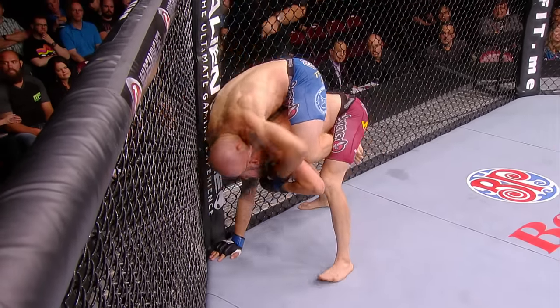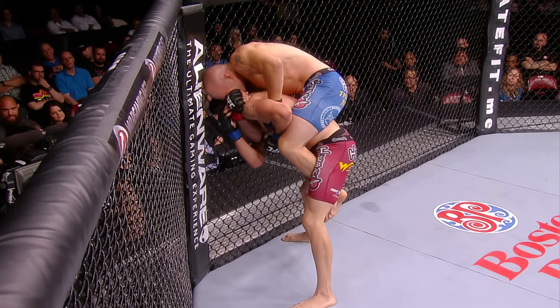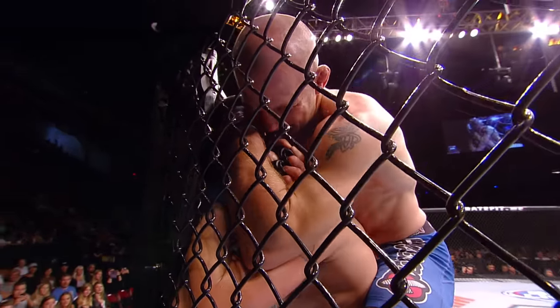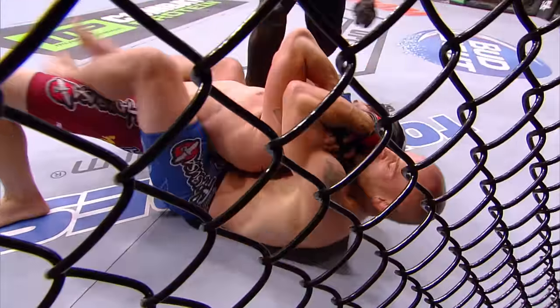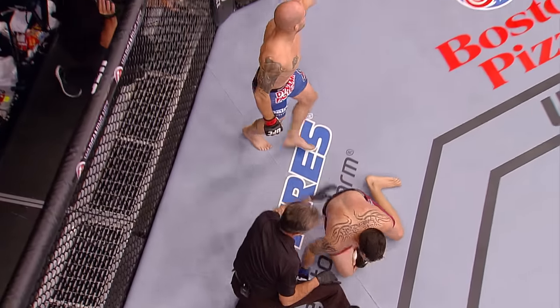He's got the back right now of Salazar. Salazar is going to try and shake him off — not at all where Salazar wants to be here early. Gagnon working on a rear naked choke, and he might be under the chin here. Well, it's so tight — if he's not under the chin, it's going to be a tremendous crank. And that's it. There's the tap — Mitch Gagnon with another first round submission win.